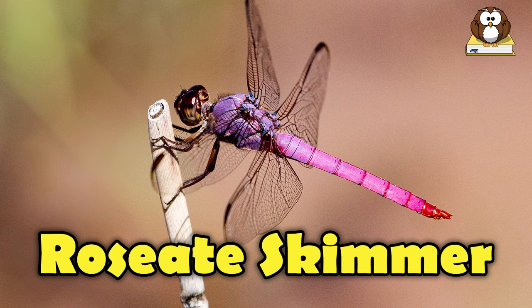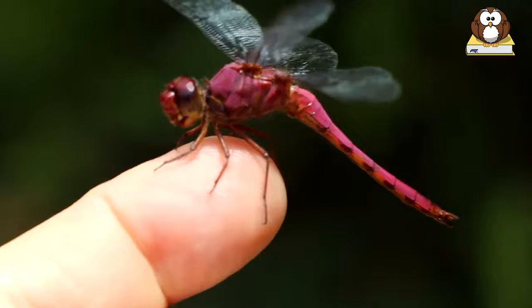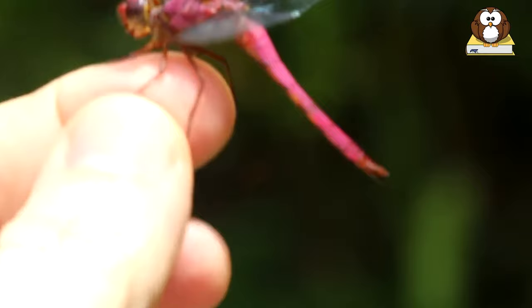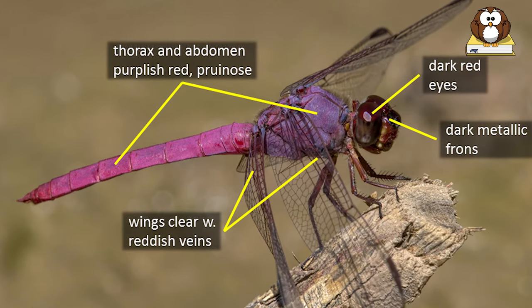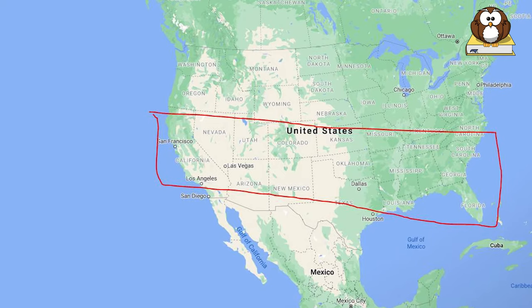Number 4: Roseate Skimmer. The roseate skimmer is a species of dragonfly. The male of the species has a rose pink and red abdomen. Males are highly territorial, defending their territory aggressively against other male roseate skimmers that fly near. These dragonflies have about 30,000 facets to their compound eyes, giving them nearly a 360-degree field of vision. It is native to the Americas, where its distribution extends from the United States to Brazil.